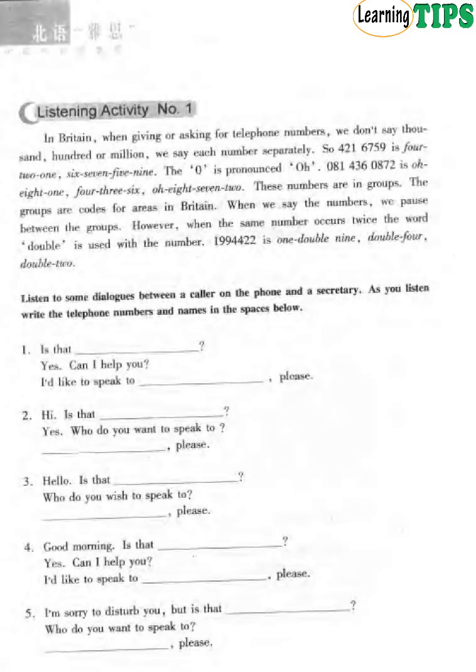These numbers are in groups. The groups are codes for areas in Britain. When we say the numbers, we pause between the groups. However, when the same number occurs twice, the word 'double' is used with the number. So 1994422 is said as one, double nine, double four, double two.